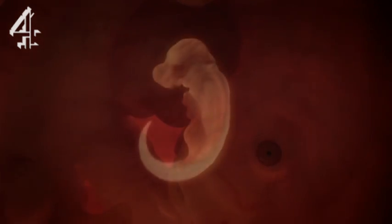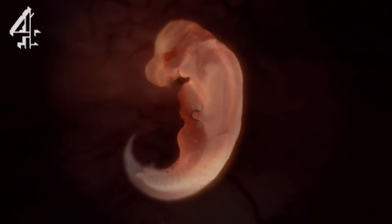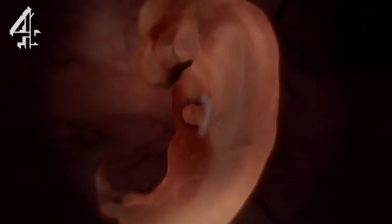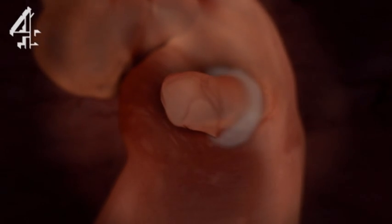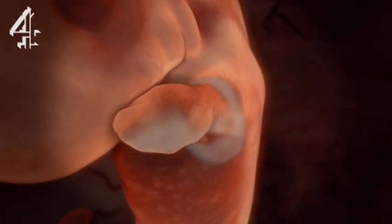Hox genes are responsible for laying down the body plan of the animal from top to bottom. They dictate which parts of the body turn into legs, ribs, heads or tails. Here, Hox genes control the development of this limb bud into a forelimb.